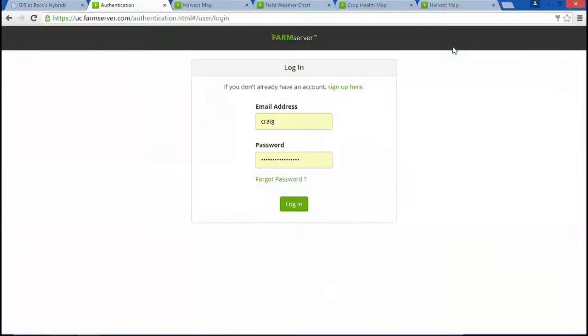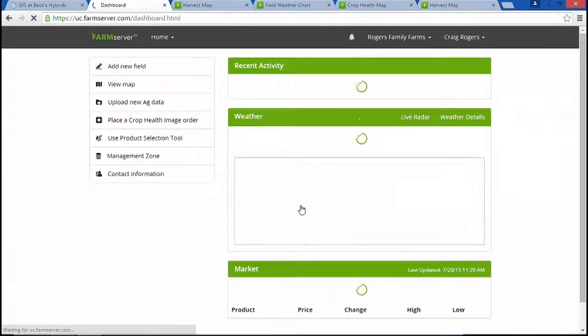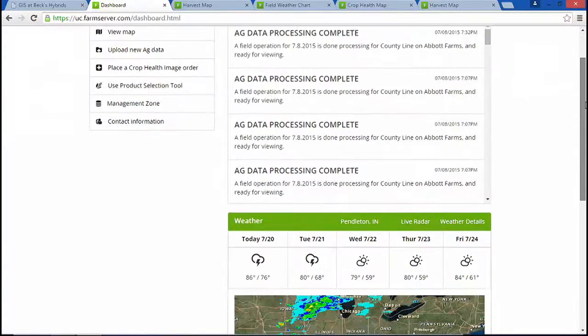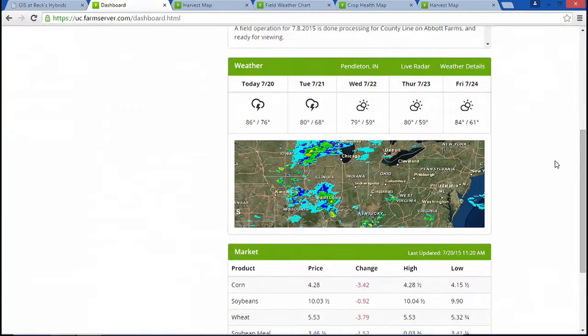Welcome to Farm Server. Farm Server is a complete farm management solution built on a GIS that brings precision agriculture to every farmer. This dashboard provides quick access to farms, fields, weather, and markets, supporting the farmer throughout the year.